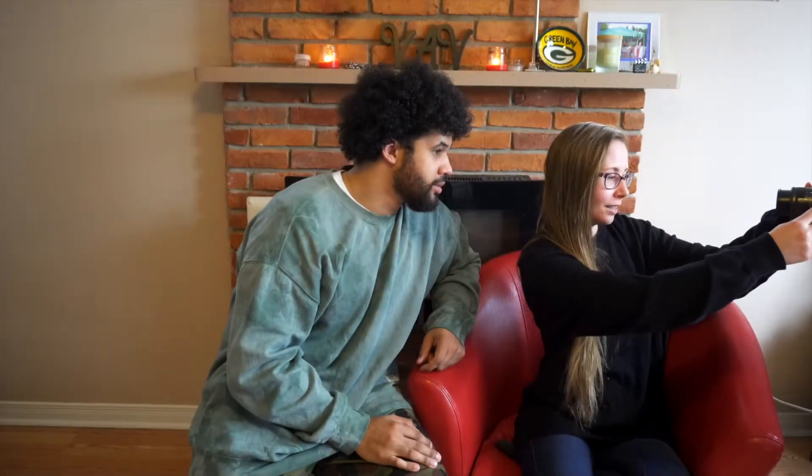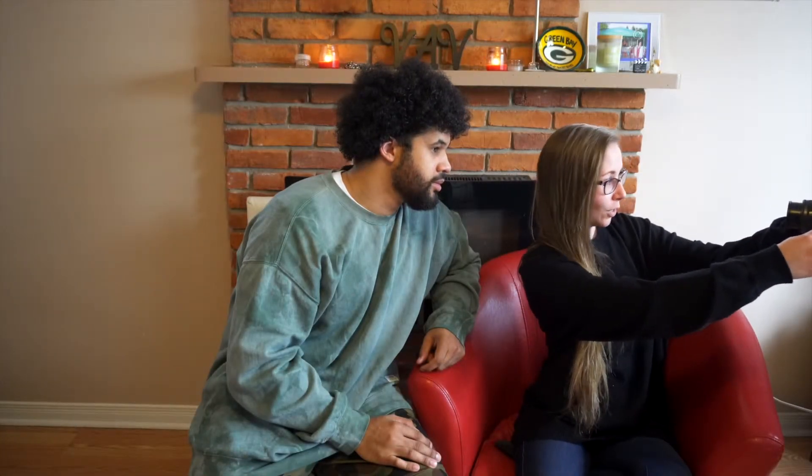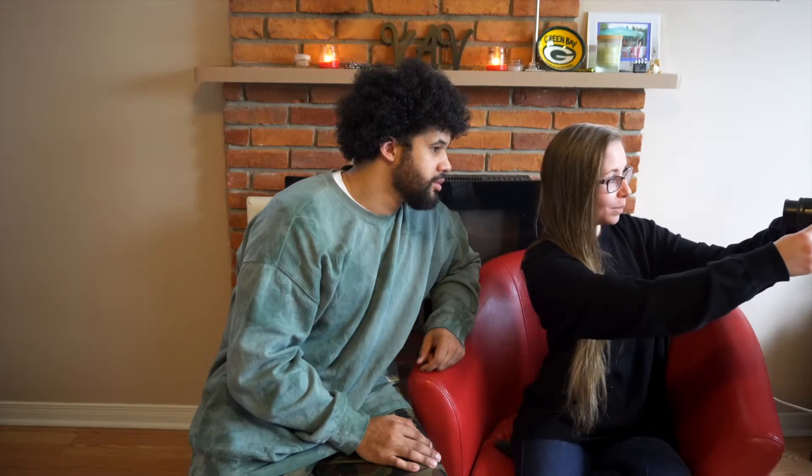Hey guys, what's up? My name is Carly. So this is my first vlog and this is Kalei. Hello everyone. He's here to help me figure it out. This is my first time vlogging, so I guess welcome to my channel. My face already is red.